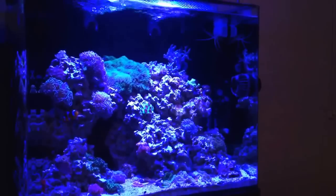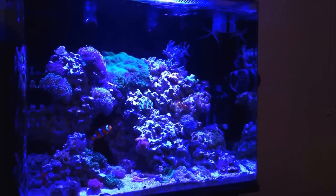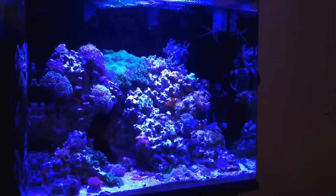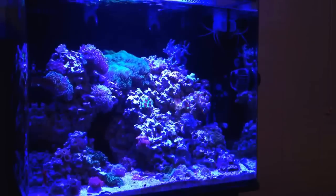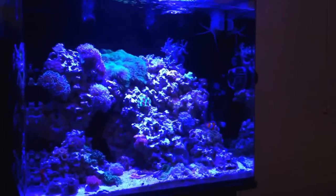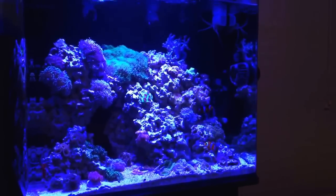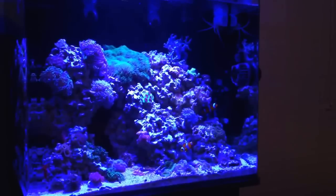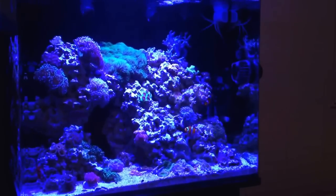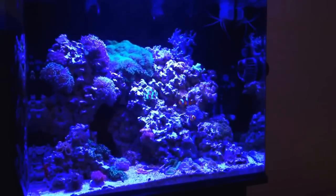I have had some bumps along the way. I lost Bro, which was my yellow watchman goby — he actually jumped out of the aquarium, made it past the screen lid, and I came home from work one night and he was dried up on the floor. I lost my possum wrasse too — he just disappeared. I got rid of the Banggai cardinal, and I still have the two ocellaris clownfish. Now I have a six-line wrasse.